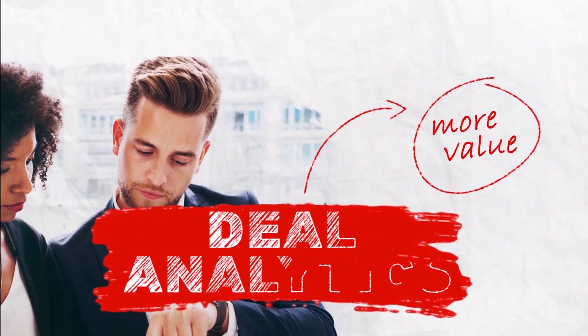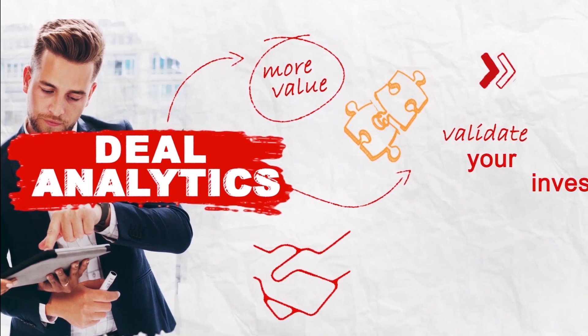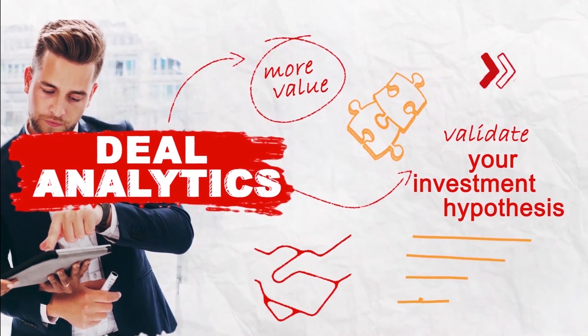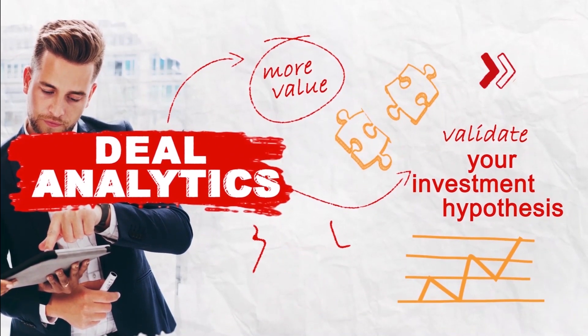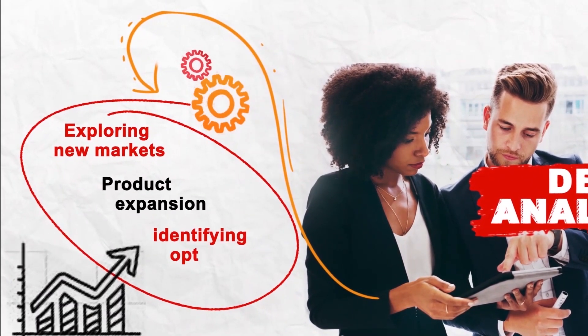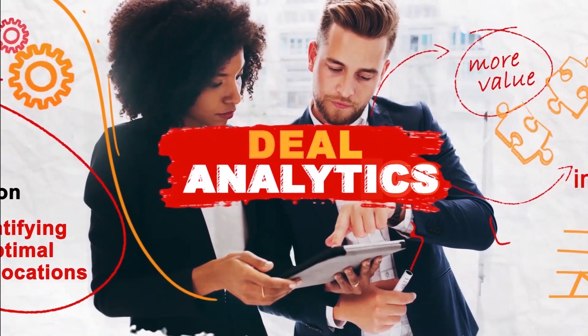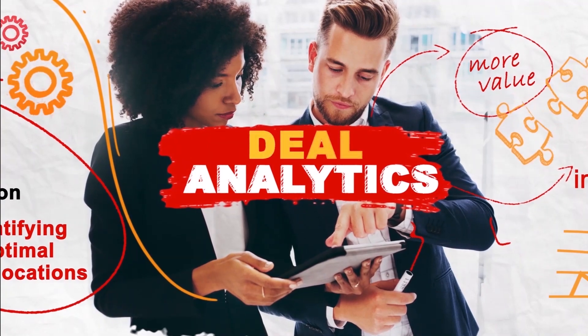Companies want more value out of their deals. Deal analytics can validate your investment hypothesis with data-driven insights — from exploring new markets and product expansion to identifying optimal locations, deal analytics can get you there. Let's take a look at how this actually works.